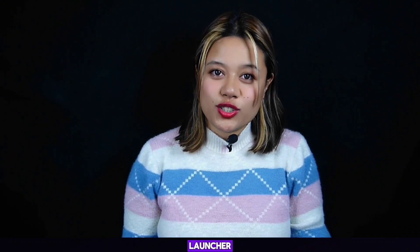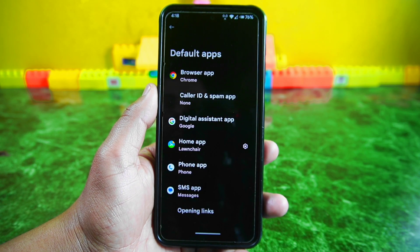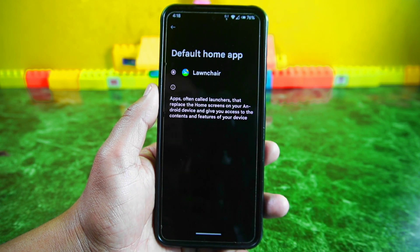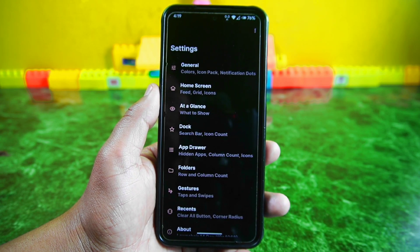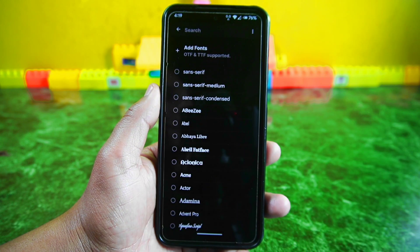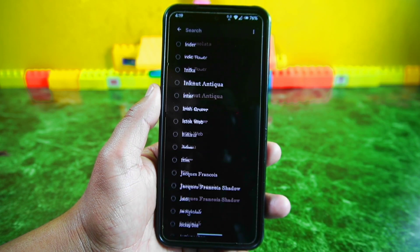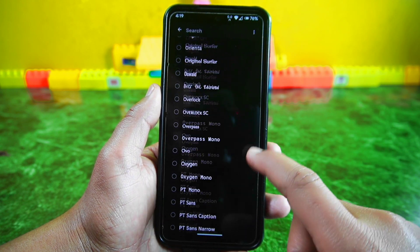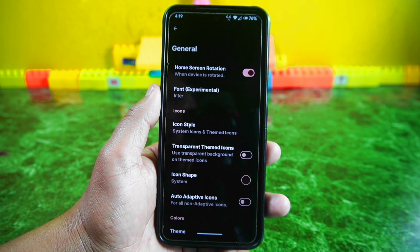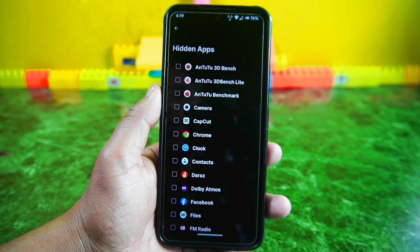Regarding the launcher: the previous Project Elixir 4.0 ROM came with Pixel Launcher as the default, which had limited customization options. But now with Project Elixir 4.1, it features the Lawnchair launcher, which is fantastic because it offers tons of customization options. When you dive into its home screen settings, you'll find many options including something I've never seen in other ROMs — a seemingly endless selection of fonts. This launcher also includes a handy hide app feature, though the app block feature is still unavailable.